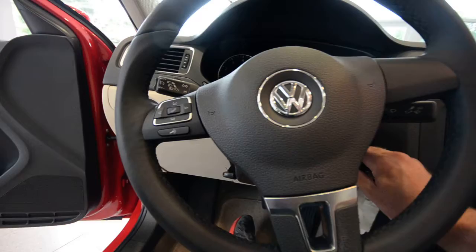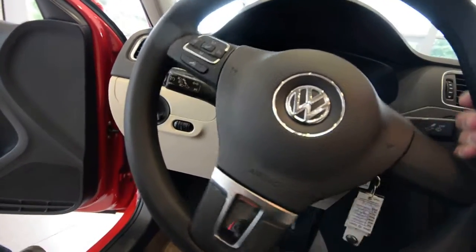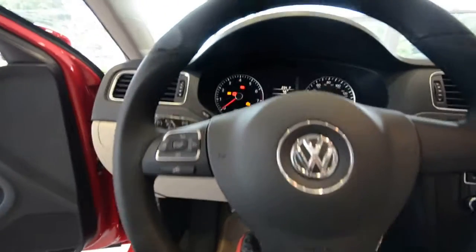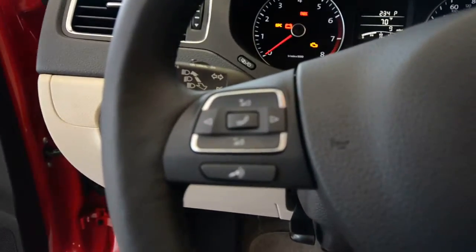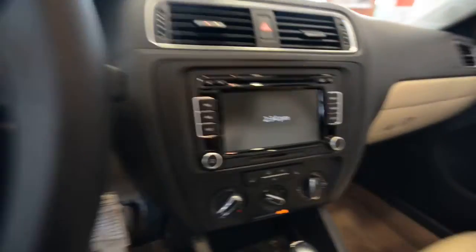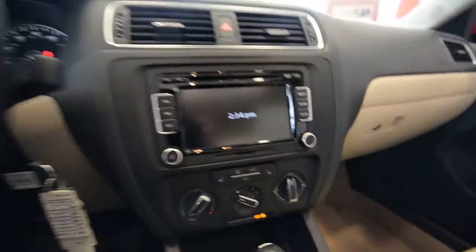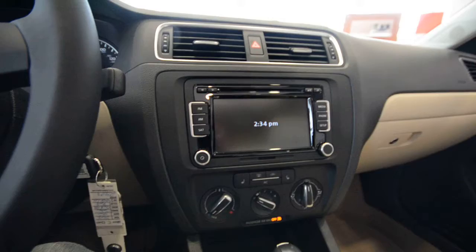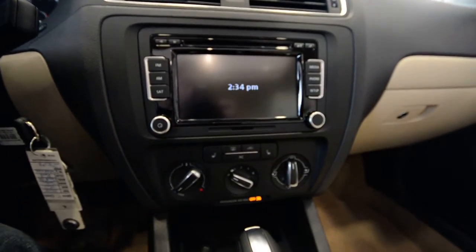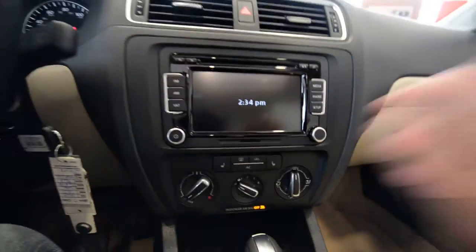I've got the wheel cranked here so you can see the Bluetooth controls — it's voice-activated Bluetooth. Let's zoom in on there. For the SE with convenience and sunroof, that adds the premium 8-inch touch screen radio, which is awesome.